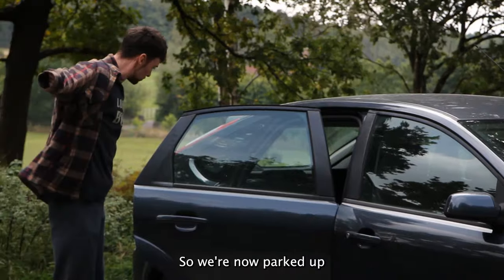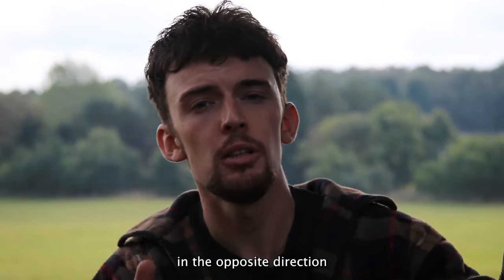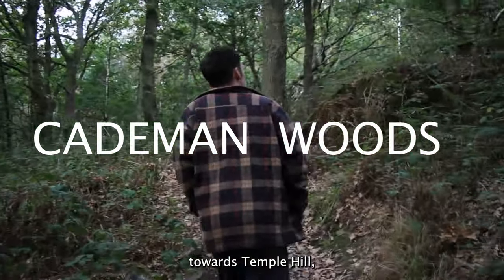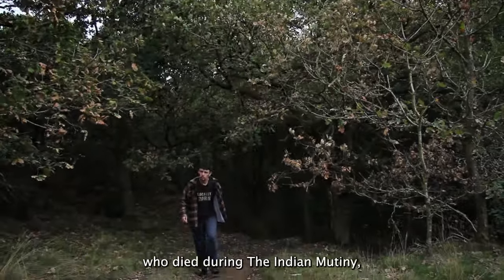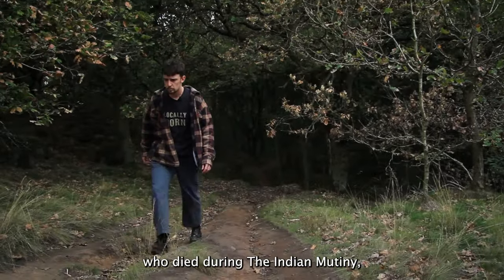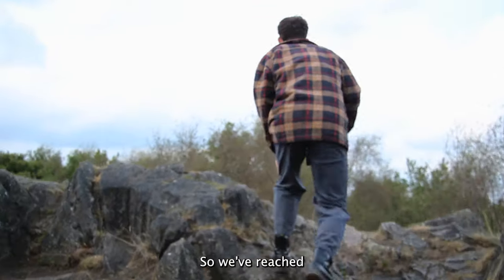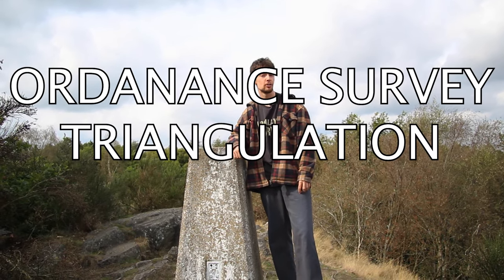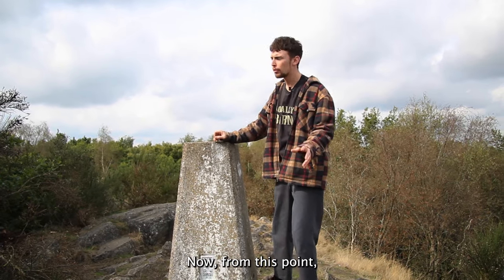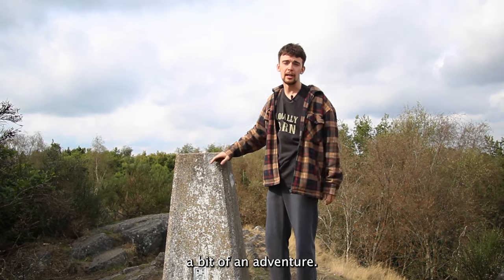We're now parked up at the Whitwick end of Swannington Road. To the east of me there is Mount St Bernard's Abbey. We're going to head in the opposite direction into Cademan Woods towards Temple Hill, where we'll be able to find the remains of a monument to an individual who died during the Indian Mutiny — way before the First or the Second World War. We've reached the highest point close to Swannington Road, the Ordnance Survey Triangulation Station. From this point we're not too sure where the monument actually is — we know it's off that way, so it's going to be a bit of an adventure.